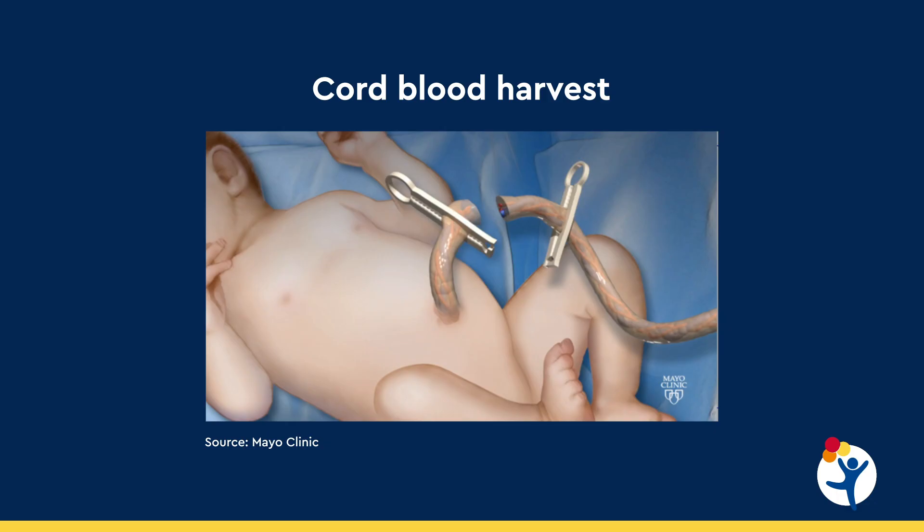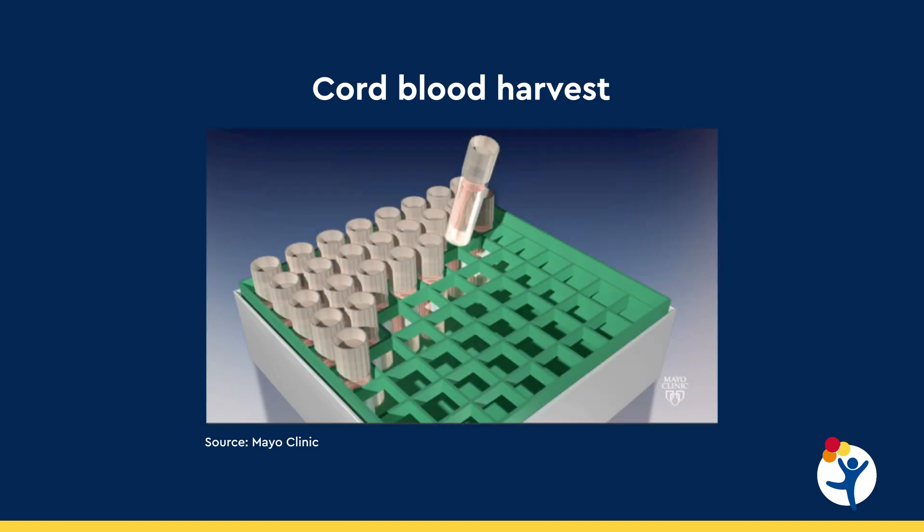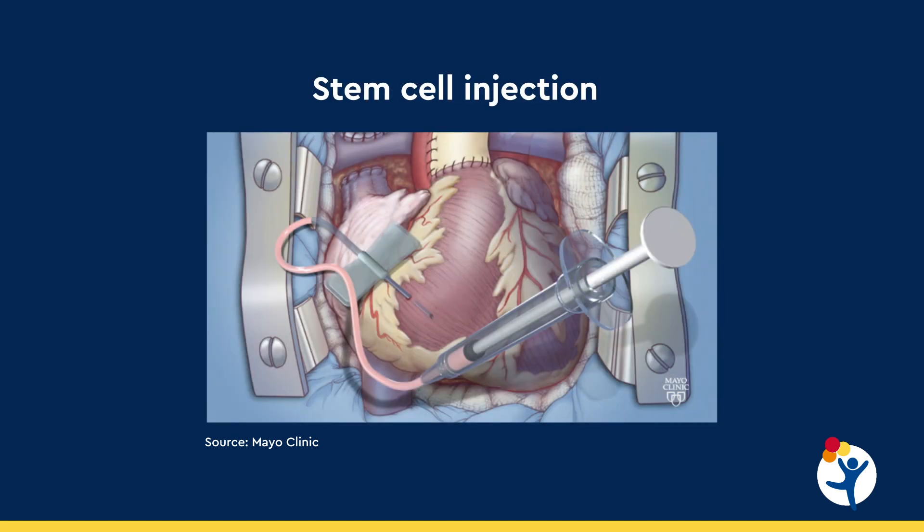We're involved in a consortium along with five other centers called the Hypoplastic Left Heart Syndrome Consortium. As part of the research, we harvest cord blood for these patients, store it, and later it can be used to generate stem cells that are injected into the heart at the second stage surgery, which can actually improve heart function long term. This is a very unique opportunity and type of research we're doing here at Children's along with the Mayo Clinic.